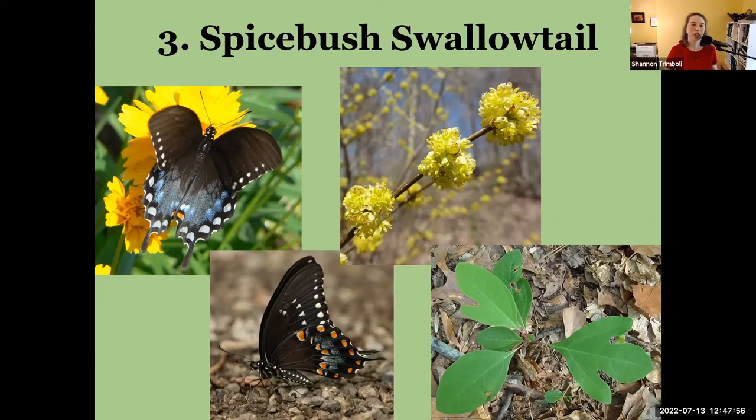The spicebush swallowtail has that blue wash, and the spots along the hind part of the wing — right before the swallowtails — look like thumbnails, whitish-bluish, and they're much bigger than the tiger swallowtail black morph spots. When the spicebush swallowtail closes up its wings you can see the body has spots — right there that says this is not your tiger swallowtail.